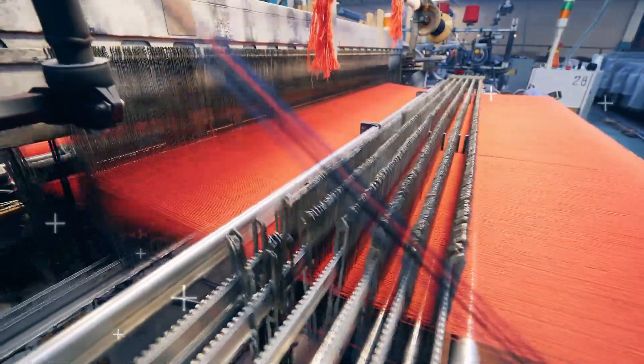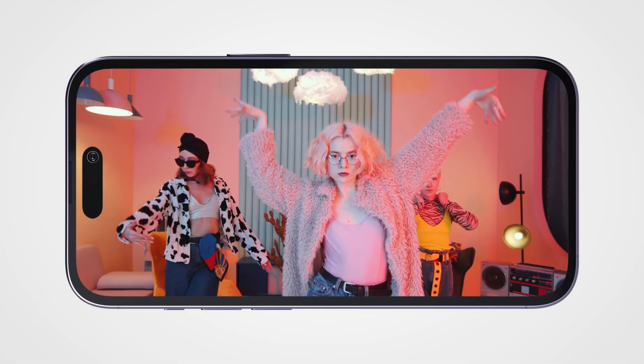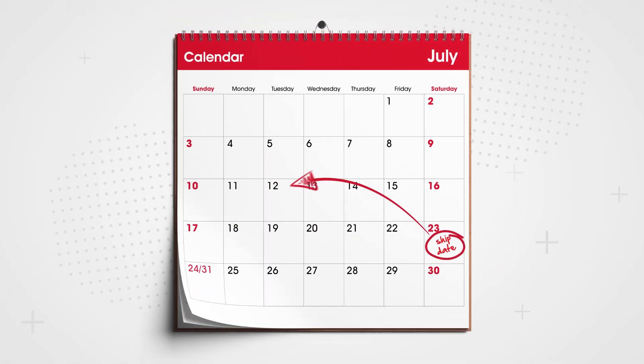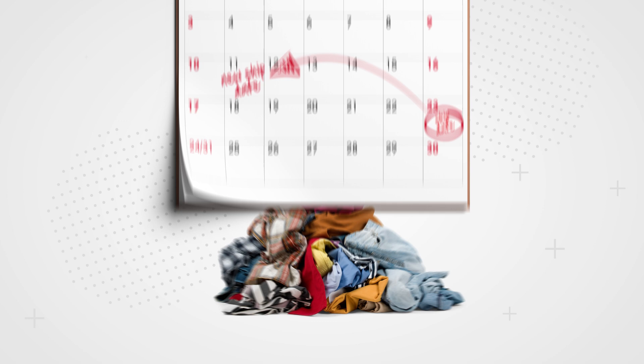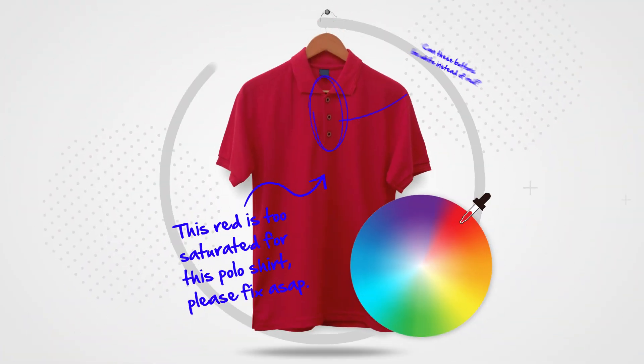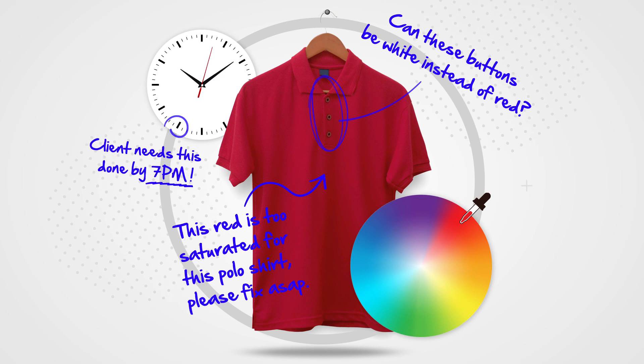Across the textile industry, from trend inspiration to store, timelines are rapidly shrinking and missteps can be devastating. Color decisions remain a bottleneck that can bring production to a grinding halt.